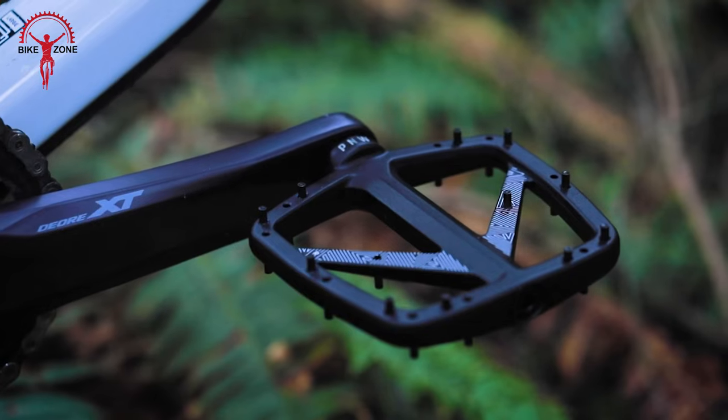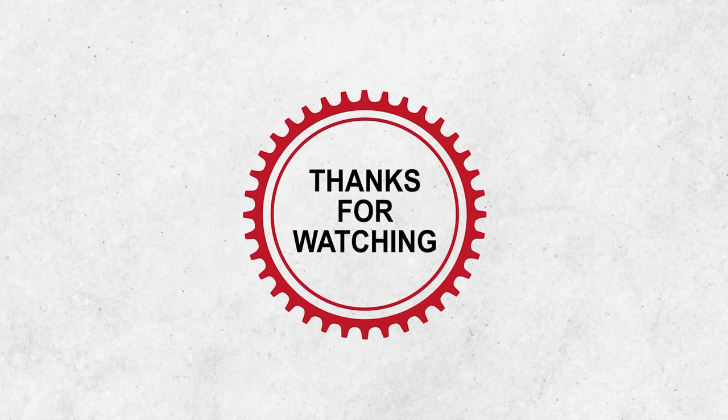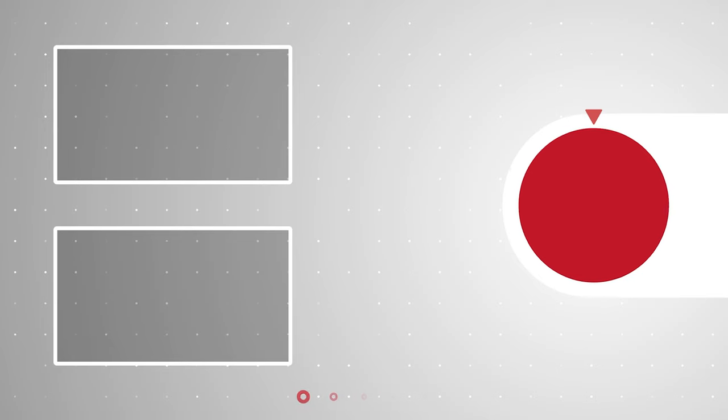That was our video of the 13 coolest mountain bike upgrades that will make your bike better. Thanks for watching. Like, comment, and share with your friends if you found this video helpful. Subscribe to our channel if you want more videos like this on your feed.